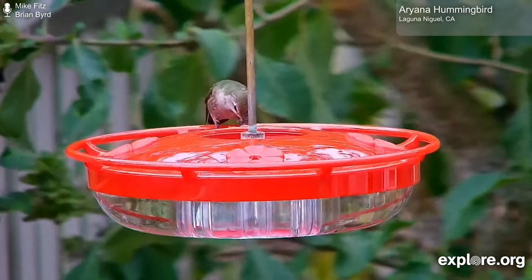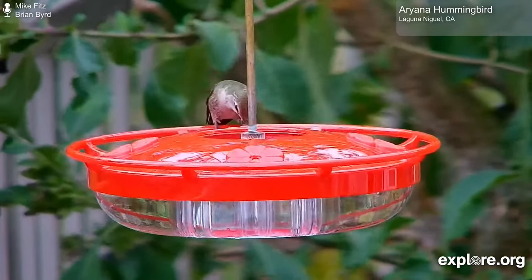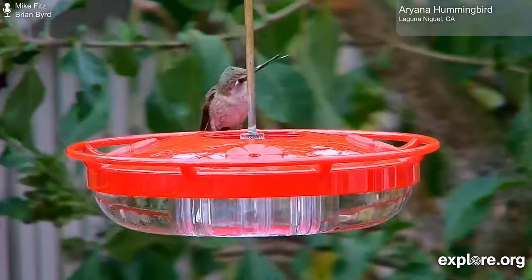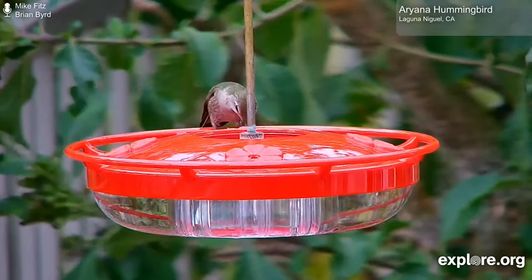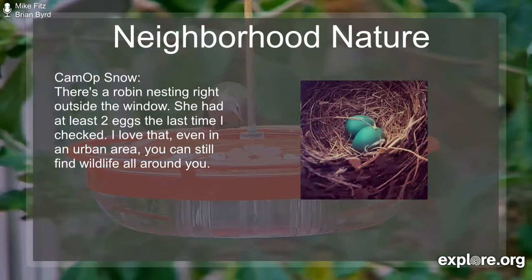Right now she is feeding on — I should take a picture of this, Brian, for the next Neighborhood Nature — but I think she's feeding on a fly right now. So please do share those things with us. We'll have a little bit more details about that in just a second, but to help us get started with that, here's a few examples from our splendid CamOps.